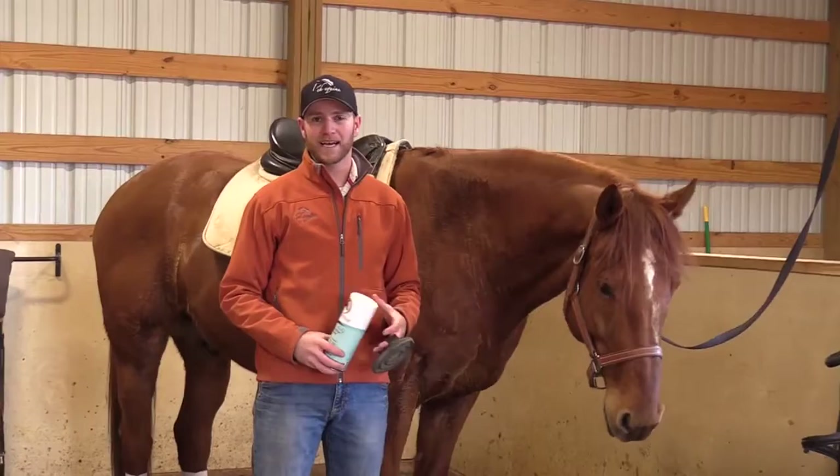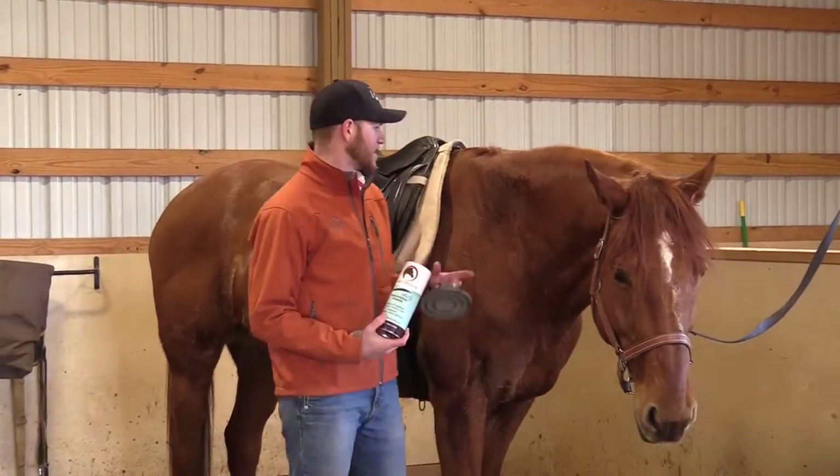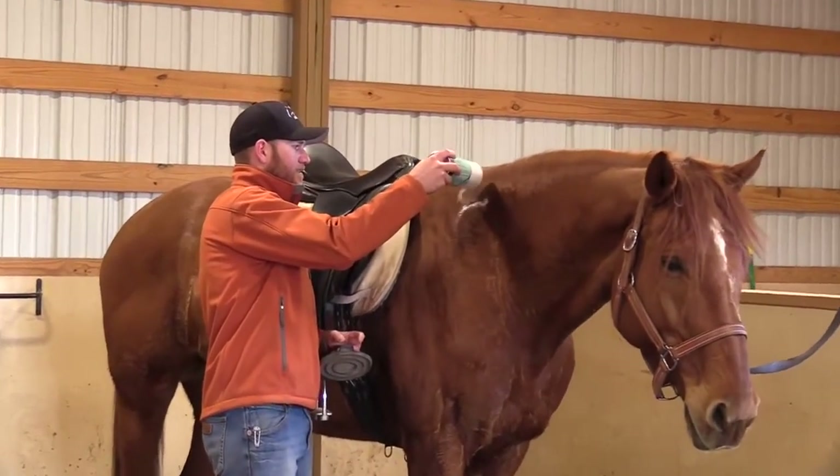We don't have to take an hour to cool them down. We don't have to worry about getting them too sweaty. So here's how it works — you just apply it where your horse is sweaty and sprinkle it on.